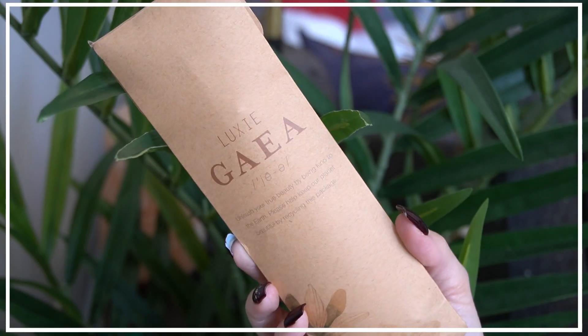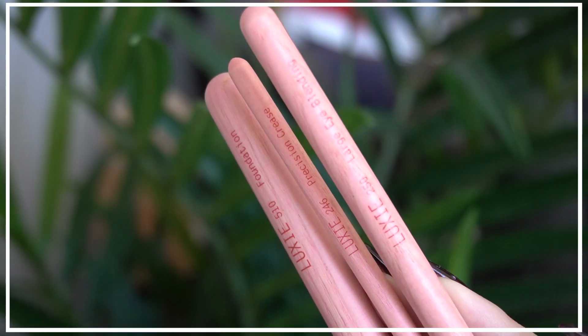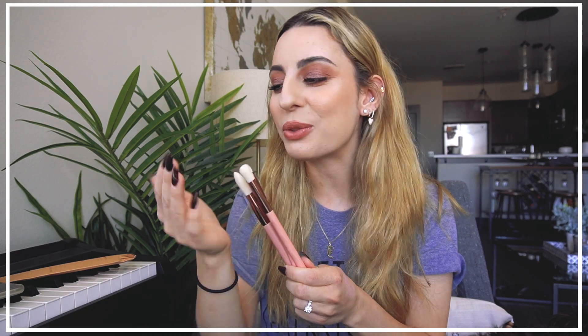The first thing I see in here is a Luxi brush set with three brushes. These are really soft and lightweight — not lightweight as in bad quality. The handles have this really light wooden feel. I feel like it may be recycled wood and eco-friendly, but don't quote me on that. These are really nice brushes and they're definitely going into my collection.